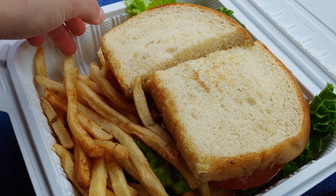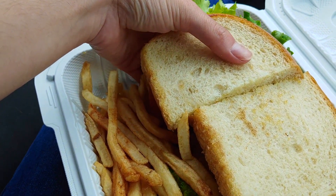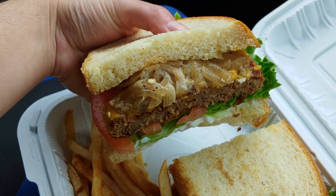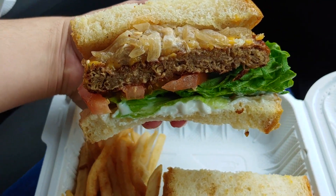This is the patty melt with a burger patty, grilled onions, Thousand Island sauce, cheese, lettuce, and tomato on a sourdough bun. It kind of reminds me of the chopped cheeseburger I made a while back, so check out that recipe. But this was all in all a nice classic sandwich.